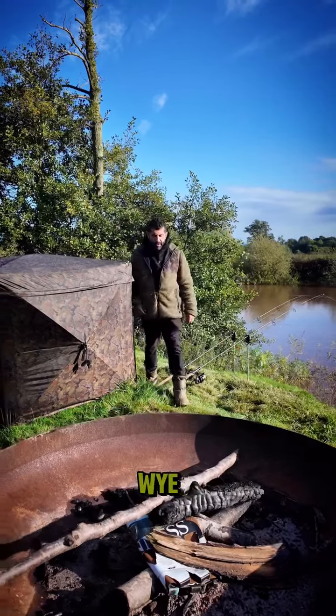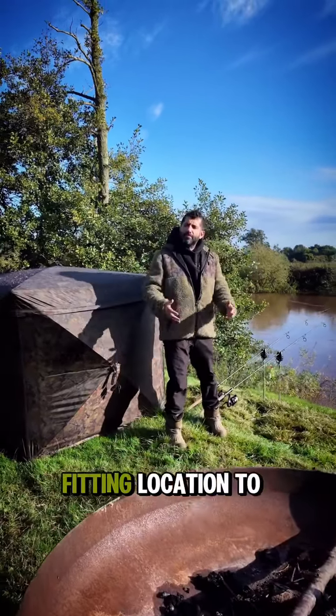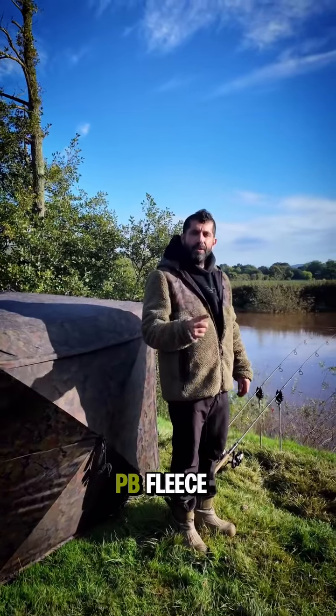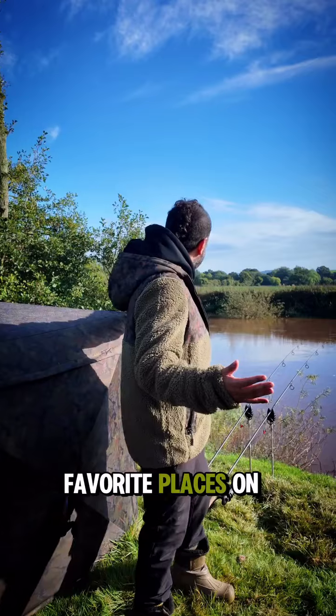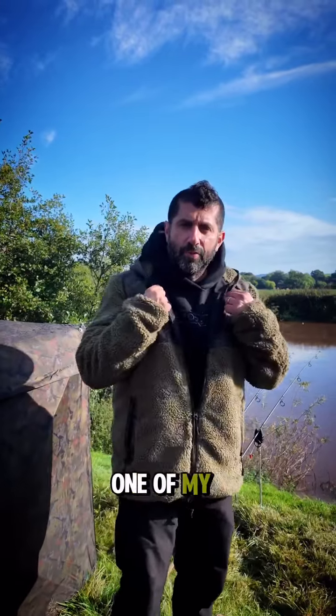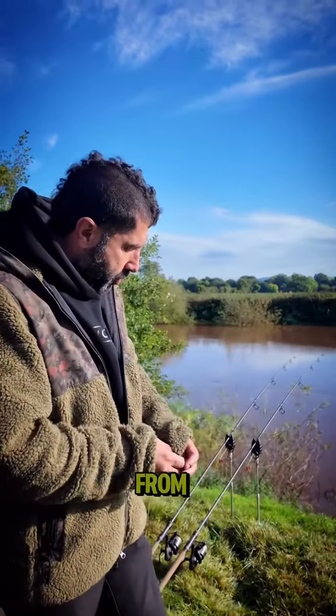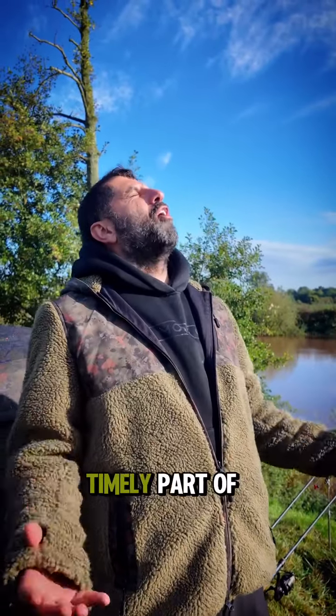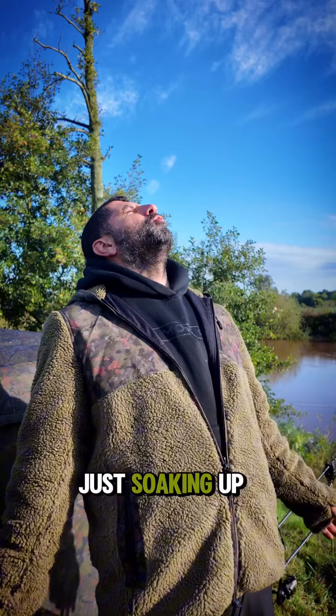Wonderful River Wye, and a very fitting location to launch the Sherpa PB Fleece. One of my favourite places on earth, this place, and this is one of my favourite garments that we have launched from One More Cast. A super cosy fleece at a very timely part of the year, just soaking up these rays.